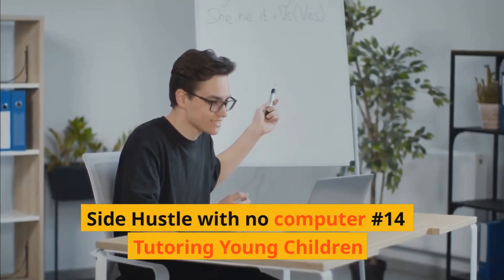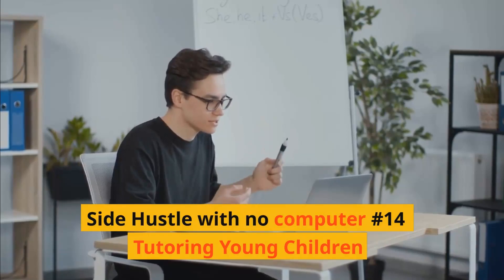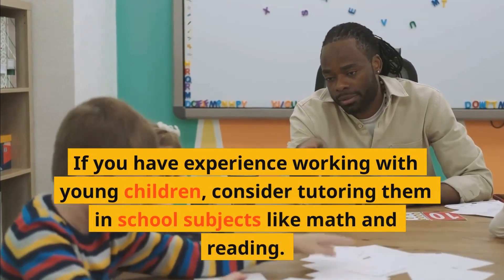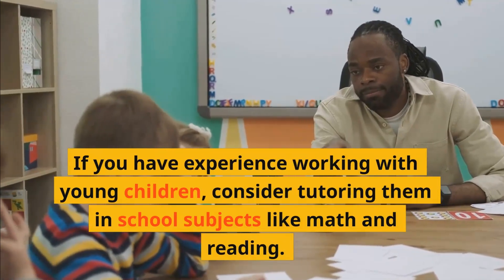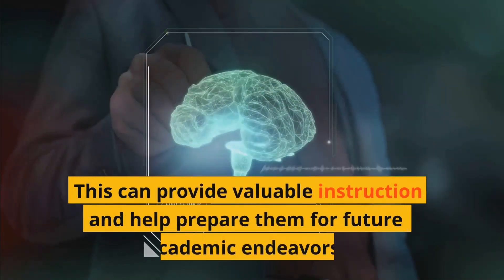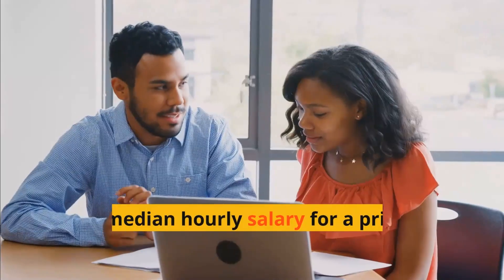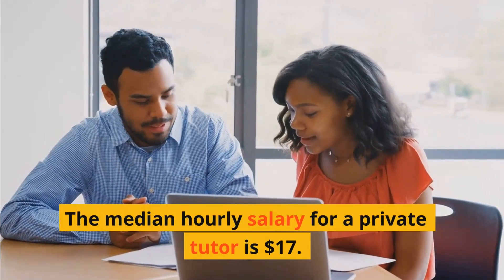Side hustle with no computer number fourteen: Tutoring young children. If you have experience working with young children, consider tutoring them in school subjects like math and reading. This can provide valuable instruction and help prepare them for future academic endeavors. The median hourly salary for a private tutor is $17.